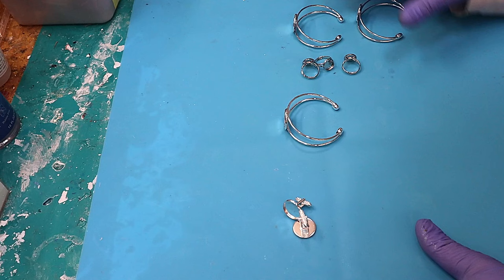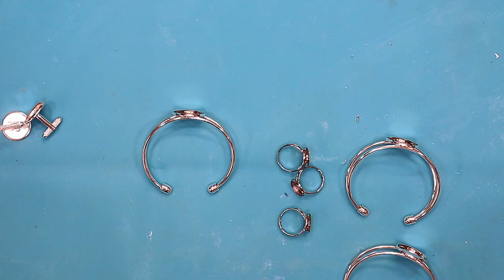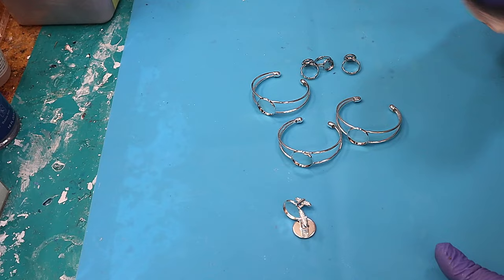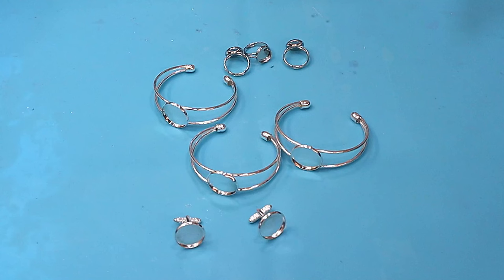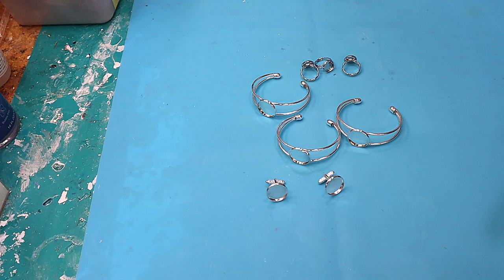I'm going to share with you today three different things that have really turned into best sellers for me. Every time I make them they sell out completely, it costs very little to make, they're really quick and easy, and you make great profits on them. Stick around for the end and I'll show you how much profit I make from each item. This makes a great quick side hustle, especially if you don't have much room and you want to get into resin and crafting.